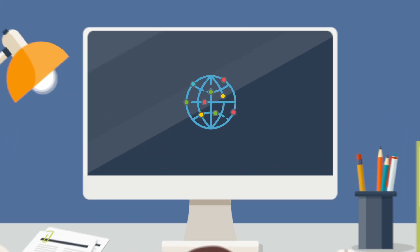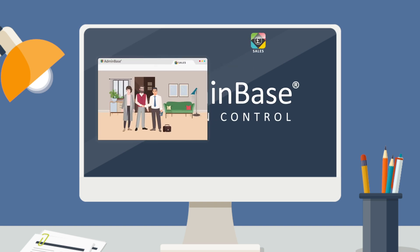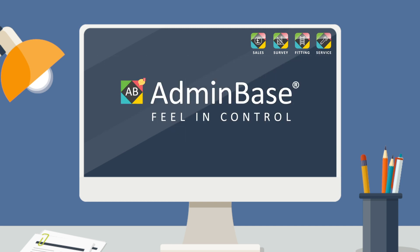Adminbase is a web-based administration tool that can help you manage your sales process from beginning through to installation to the end of the guarantee and beyond, without a sheet of paper in sight. You can use Adminbase from the moment you get a lead.